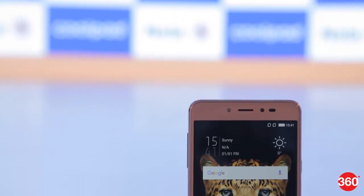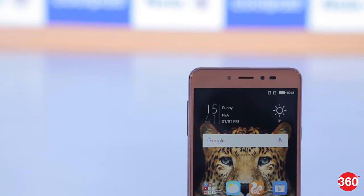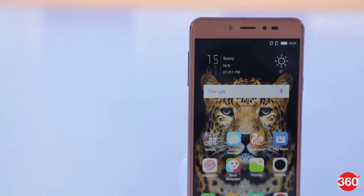Thanks for watching the first look of Coolpad Note 5. Don't forget to like our video and follow us on Facebook and Twitter at Gadgets360.